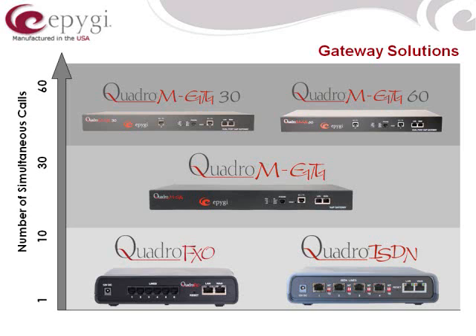So there are a lot of benefits to using these gateways. All of these products work very well with the Epogee IPPBXs, but are also purely standards-based and can work with any VoIP PBX in the market.